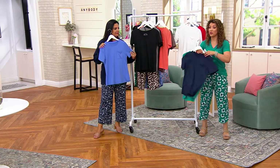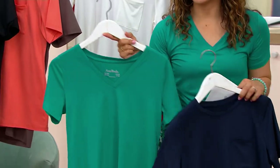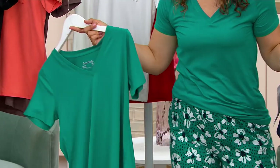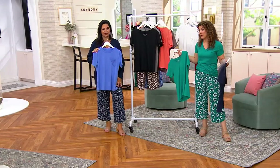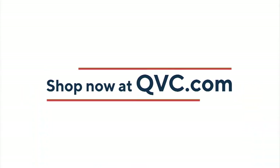If you want the navy rainforest, there's only 100 to go around — one of our most popular colors and also one of the most limited colors in our today's special value. So if you did want to do this with your pajama pants, grab them in this show.